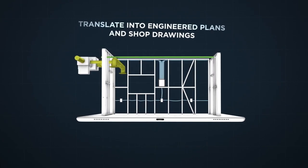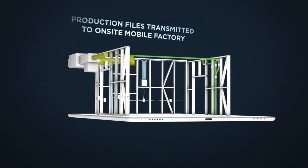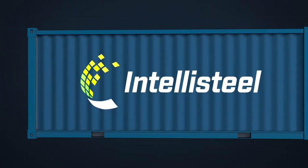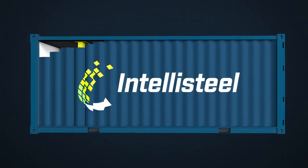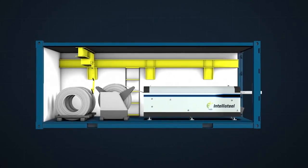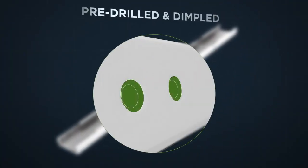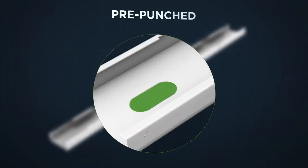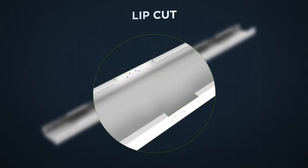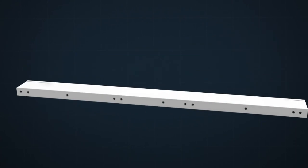We then translate that digital picture into engineered plans and shop drawings of your entire project. These production files are transmitted to our on-site mobile factory, where they transform rolls of coiled steel into each individual component, precision manufactured to exact specifications, with fastener holes pre-drilled and dimpled, and service holes pre-punched, swaged, lip-cut and labeled, ready for fast and error-free assembly.